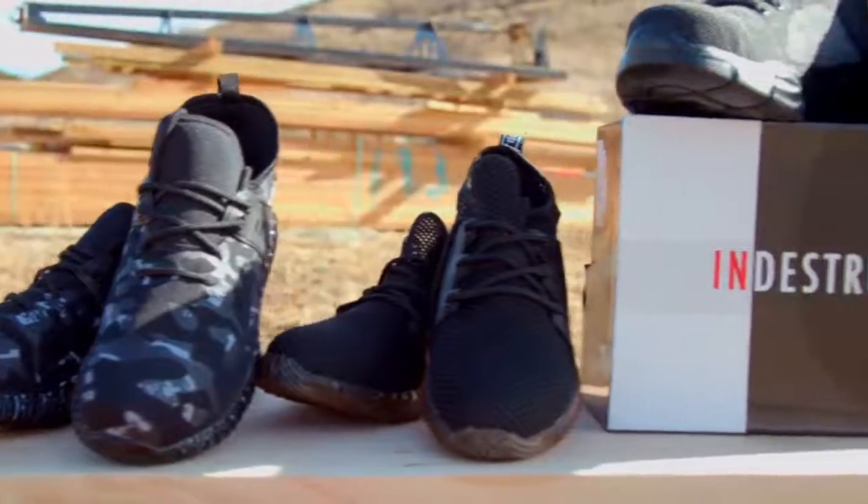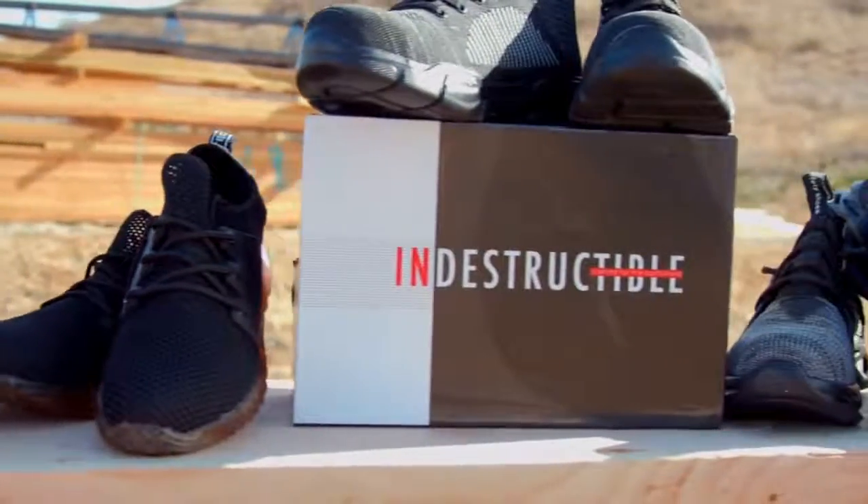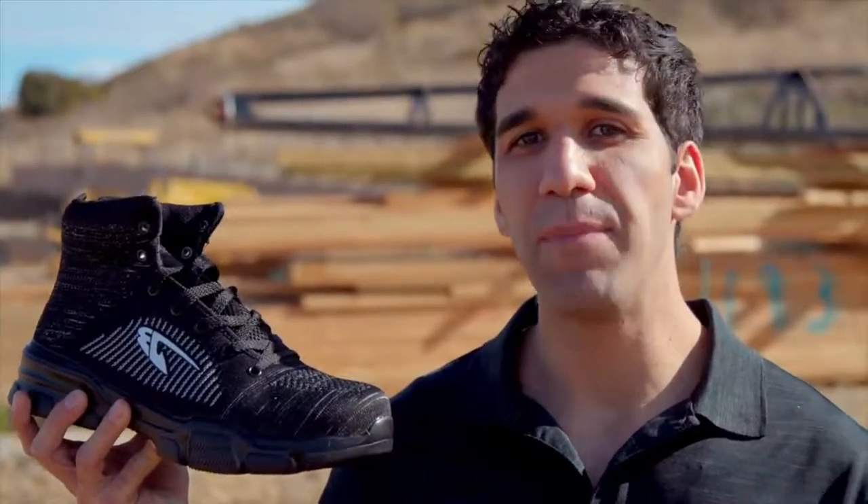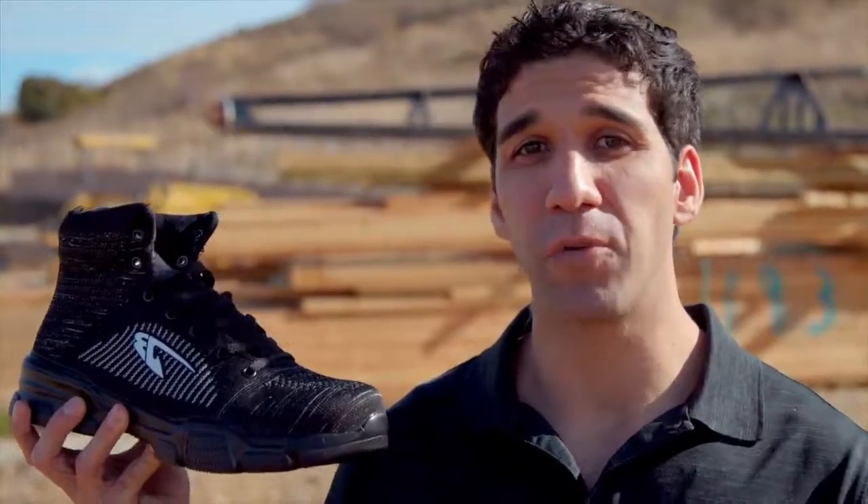Putting comfort and protection at the forefront of each and every step you take. Never has there been a safer and more comfortable shoe for the working class person. Stop sacrificing comfort for protection and pick yourself up a pair of indestructible work shoes today.